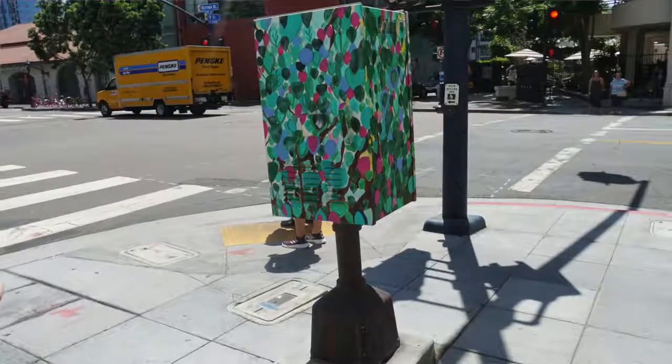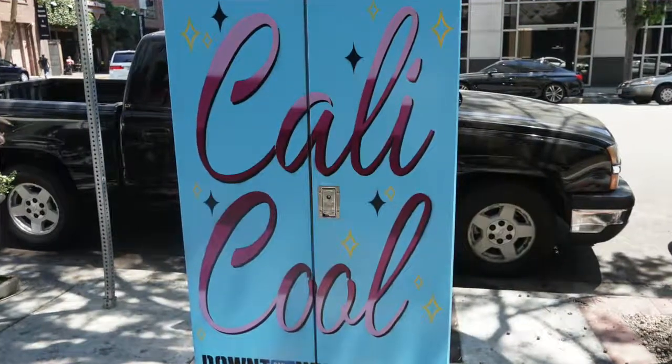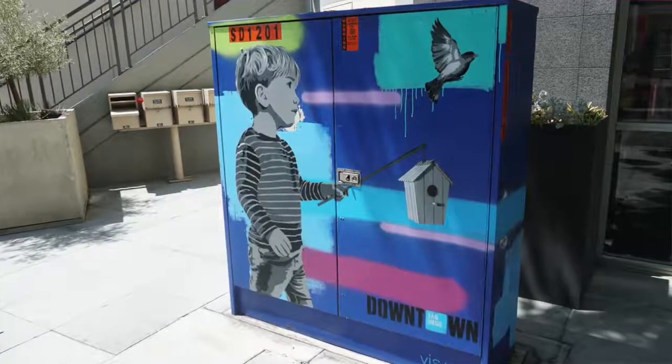A single work of art may not impact the neighborhood, but a neighborhood full of color and ideas could create some real change.